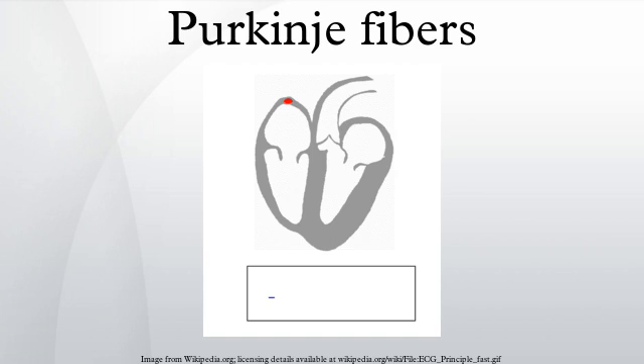The Purkinje fibers are located in the inner ventricular walls of the heart, just beneath the endocardium in a space called the subendocardium. The Purkinje fibers are specialized conducting fibers, larger than cardiomyocytes, with few myofibrils and a large number of mitochondria, that are able to conduct cardiac action potentials more quickly and efficiently than any other cells in the heart.